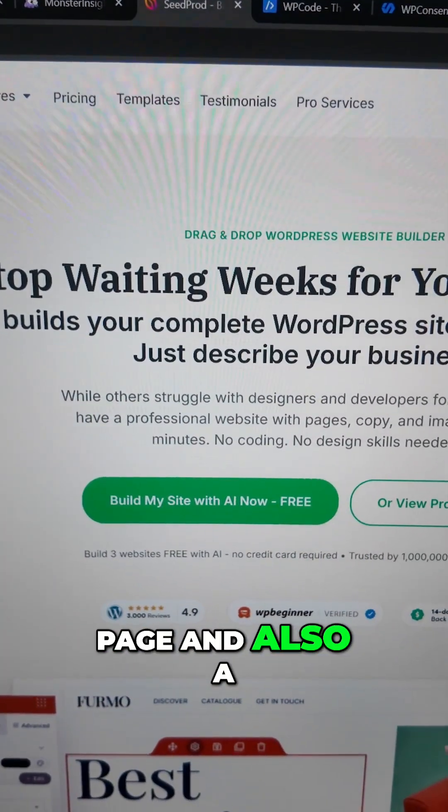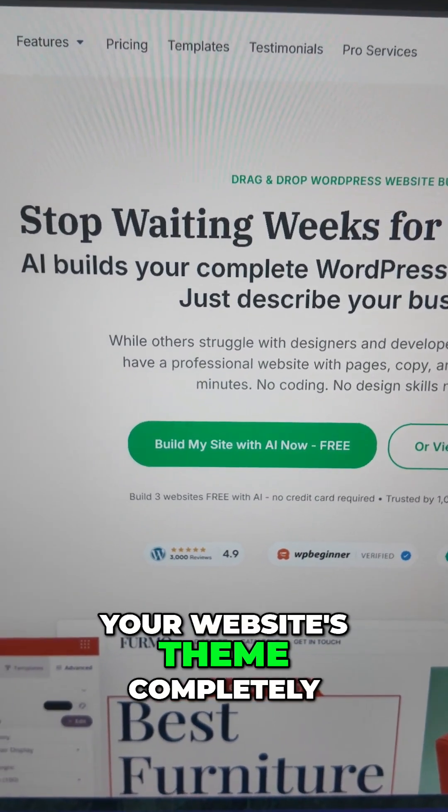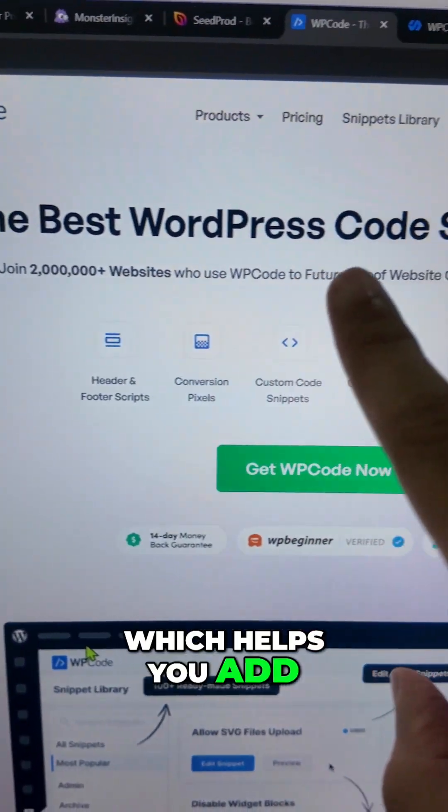Then you have SeedProd, which is a landing page and also a website builder with AI. You can also customize your website's theme completely using a drag-and-drop interface with SeedProd.